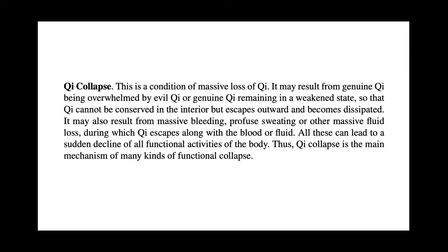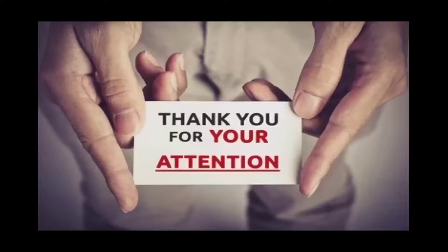The fifth pattern is qi collapse — a condition of massive loss of qi. It may result from genuine qi being overwhelmed by evil qi, or genuine qi remaining in a weakened state so that qi cannot be conserved in the interior but escapes outward and becomes dissipated. It may also result from massive bleeding, profuse sweating, or other massive fluid loss, during which qi escapes along with the blood or fluid. All these can lead to a sudden decline of all functional activities of the body. Thus, qi collapse is the main mechanism of many kinds of functional collapse.